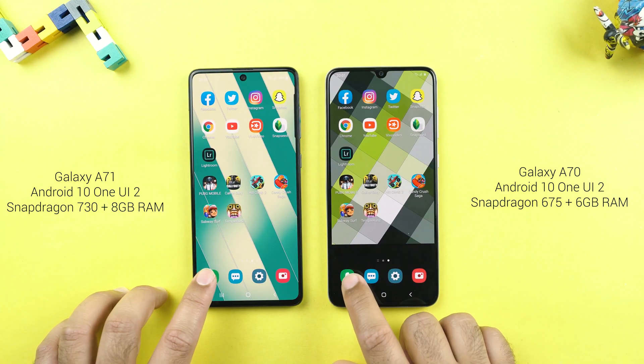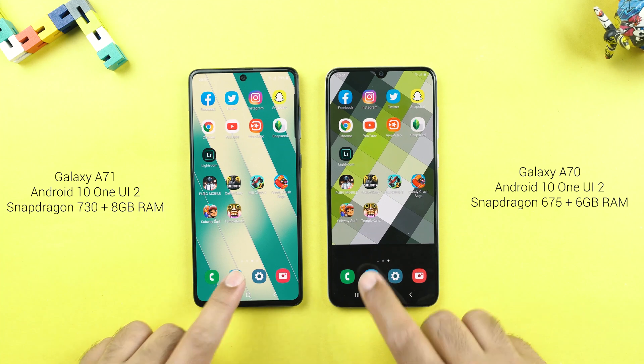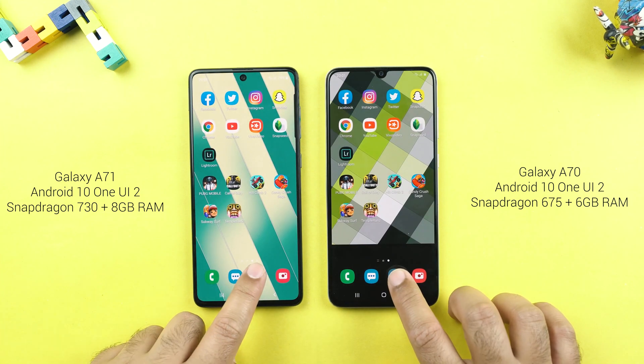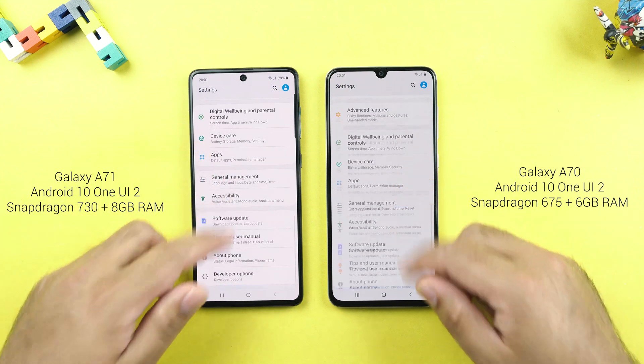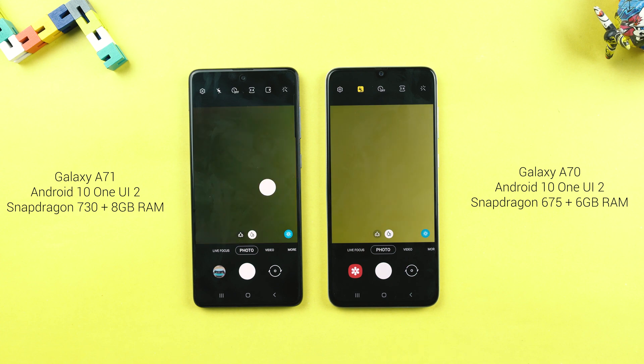Let's launch the stock apps. Phone — the A71 it is. Messages — A70 it is. Settings — it's a tie. Scrolling seems the same on both sides. Camera — A71 it is.